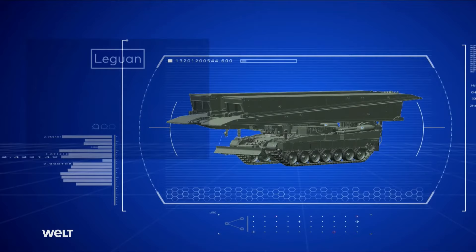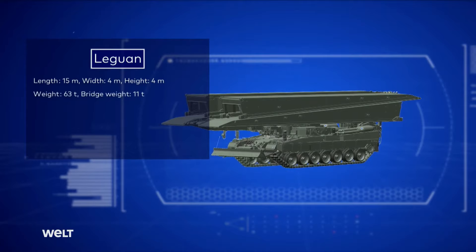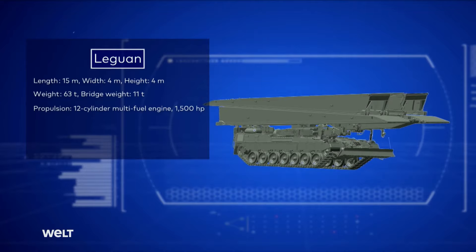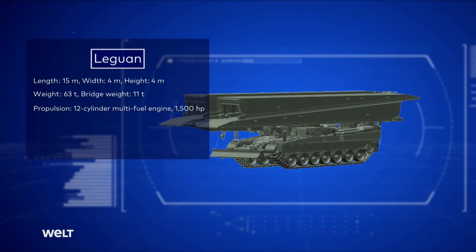The Leguan is 15 meters long, 4 meters wide, and around 4 meters high. It weighs around 63 tons, with the bridge accounting for about 11 tons of that figure. The chassis is based on the Leopard 2, with a 1,500-horsepower 12-cylinder multifuel engine and two turbochargers, allowing the vehicle to reach up to 70 kilometers per hour.